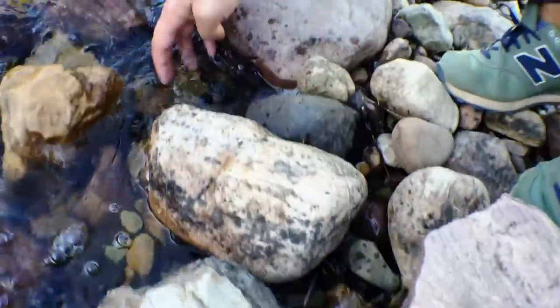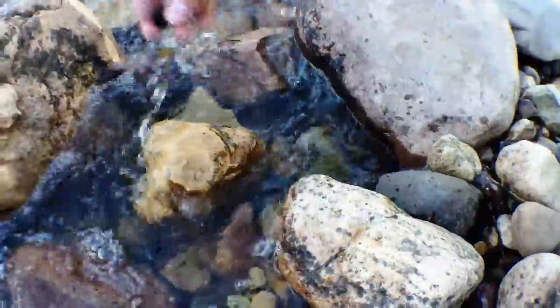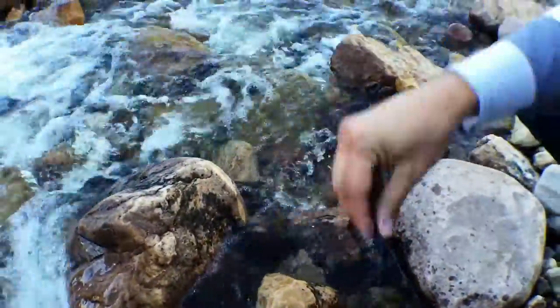It looks like it's floating right in there — oh, grab it! That's gonna have to dry off.